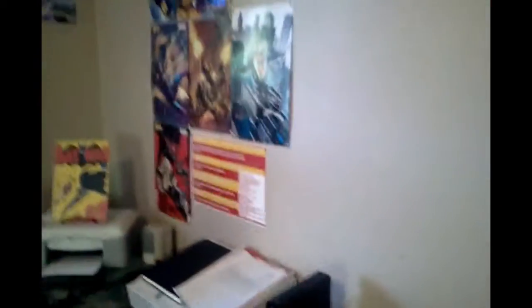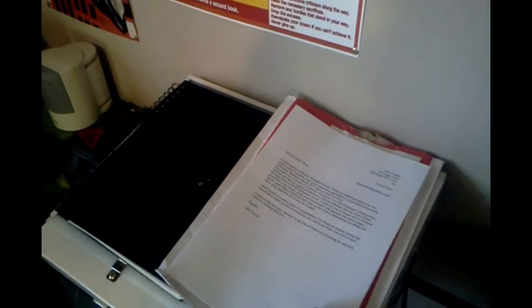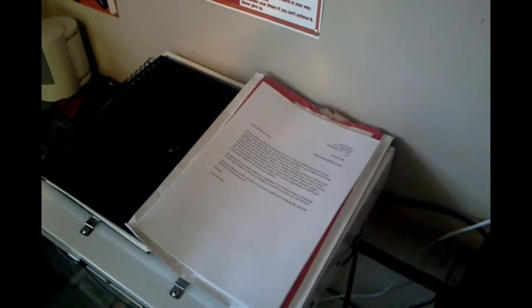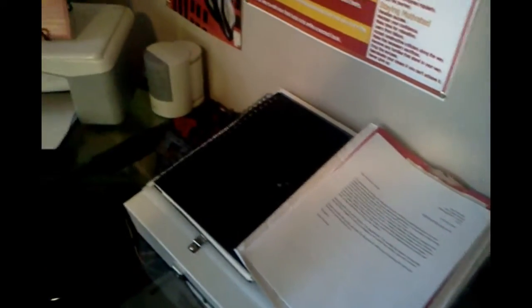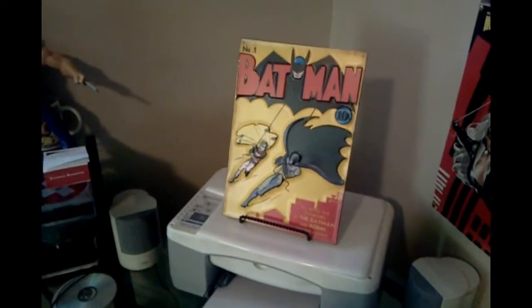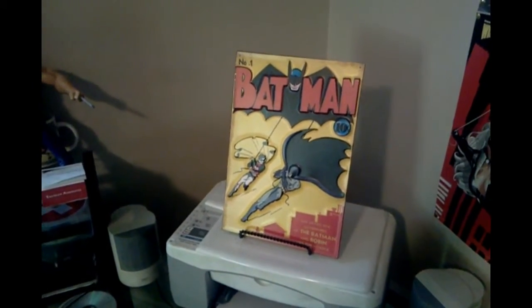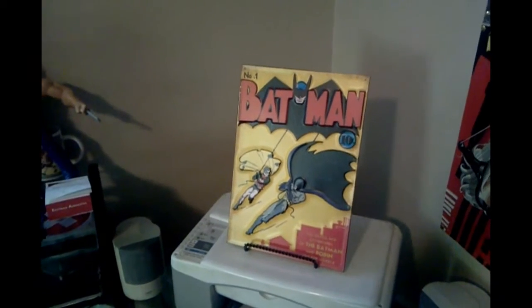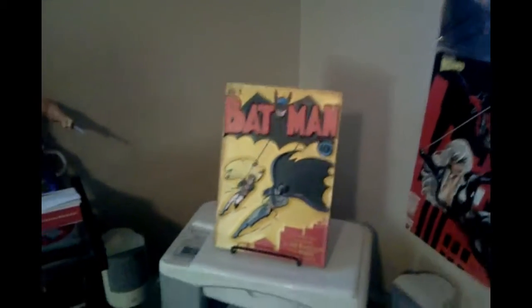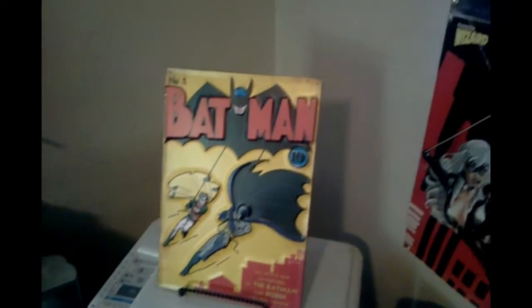There's a script a guy sent me I've got to go over — it's a submission, I'm gonna check it out and get back to him. I got this cool Batman #1 recreation I got for my birthday back in June. Pretty neat.